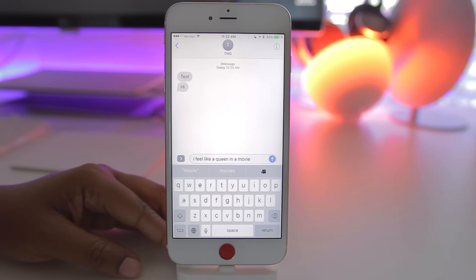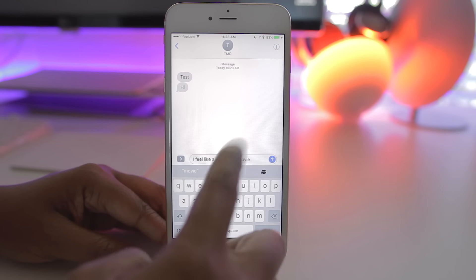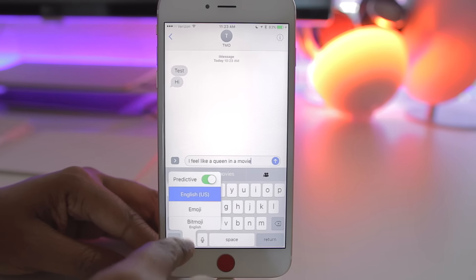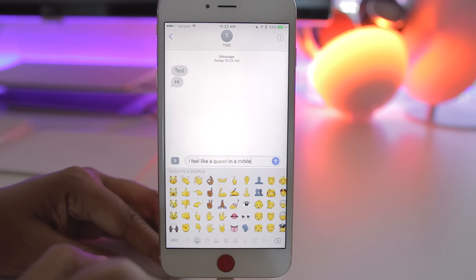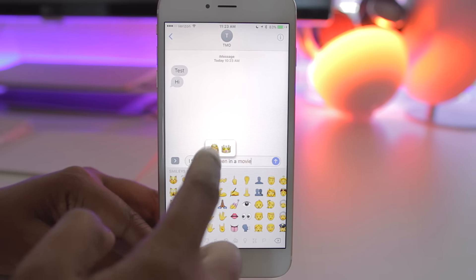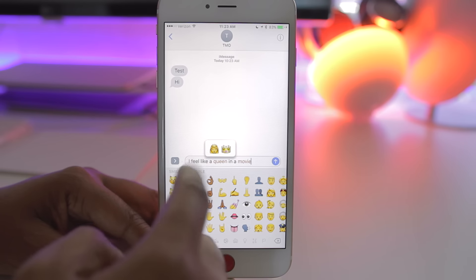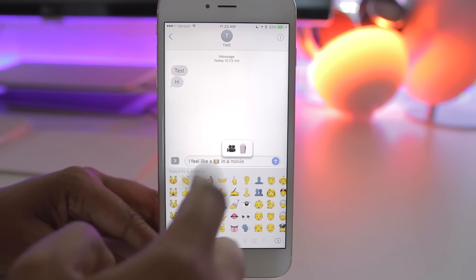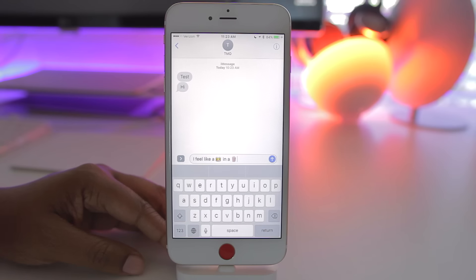For all of my emoji lovers out there, now you can quickly change your text to emojis. When you write a word, it will actually give you an emoji as a suggestion. Or you can hold down the globe and slide to your emoji option and see it scan your text, so you can tap on the word and choose between emoji options. I can quickly change the word "queen" to a crown, or tap on "movie" and change it to some popcorn.